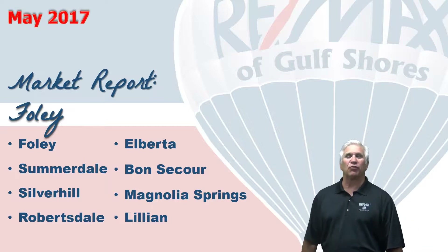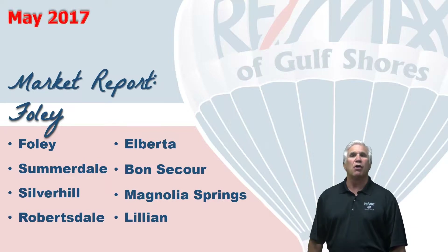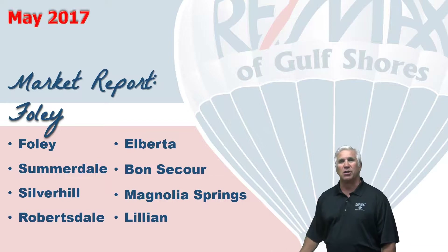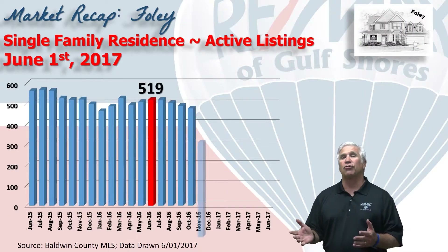Hi, welcome to Coastal Update, presented to you by the brokers and agents at RE/MAX of Gulf Shores. This is the five-month single-family market report for Foley, Alabama and the surrounding cities in South Baldwin County. We've gathered all the data from the Baldwin County Association of Realtors database, so let's take a look at the market.